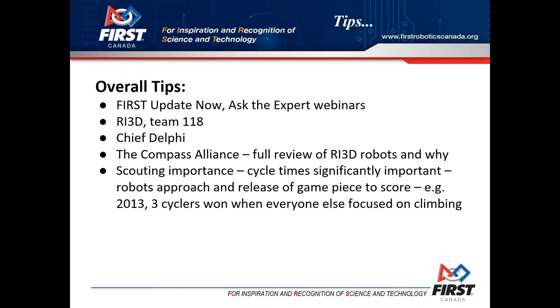Obviously attending webinars is important because we're going to be sharing any new information we find out. A lot of people have heard about Robot in 3 Days, which gives some sense of ideas and tips. Now, that 118 robot is pretty good, but you can find out what's not so good about it by going to the Compass Alliance - a new consortium of strong teams putting information out there globally to help teams get ahead. They've reviewed every single one of those Robot in 3 Days builds and told teams all the good things and not-so-good things to consider when looking at those robot designs.